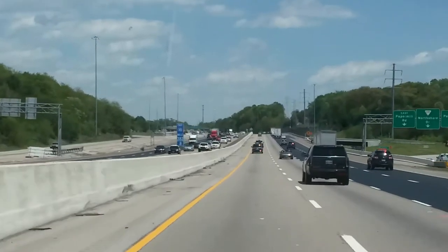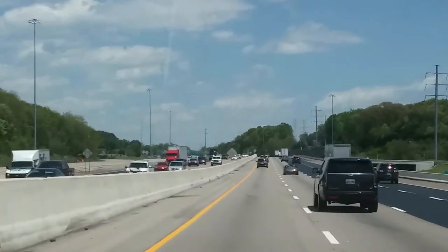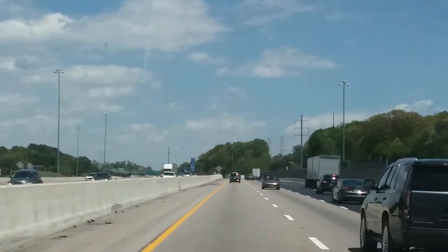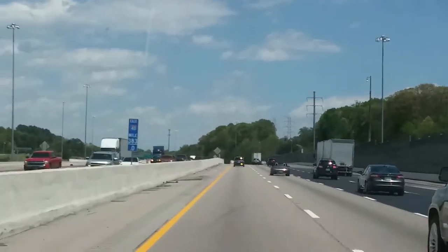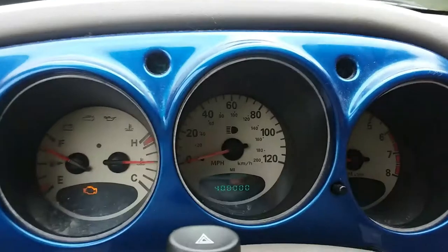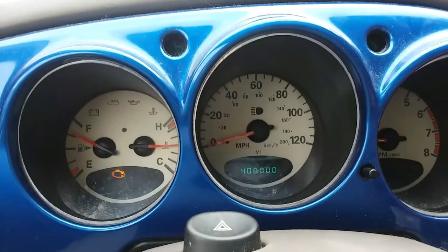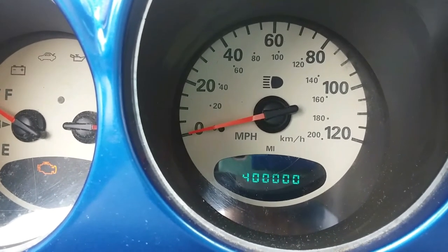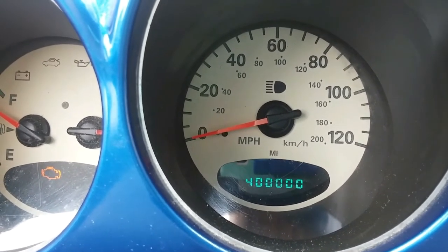Well, it happened! My big news has happened! I'm so excited! Guess what the big news is? It is... ta-da! The big news is... 400,000 miles! Yay! We had to pull over just to celebrate this moment! We're so excited! That's quite an accomplishment!